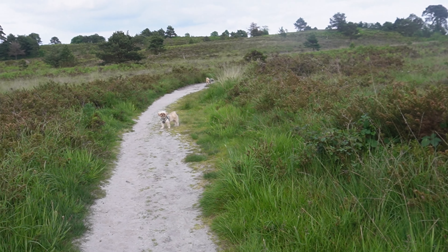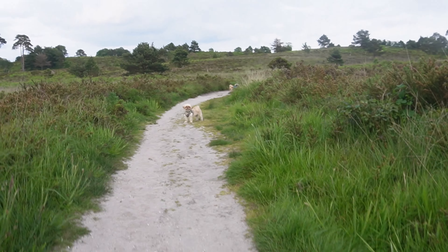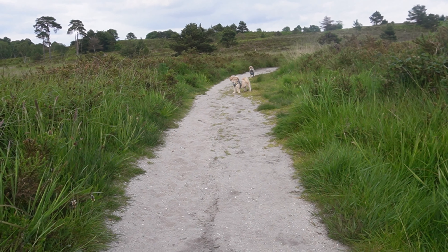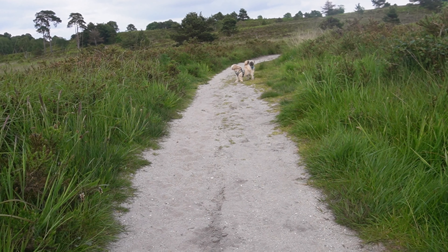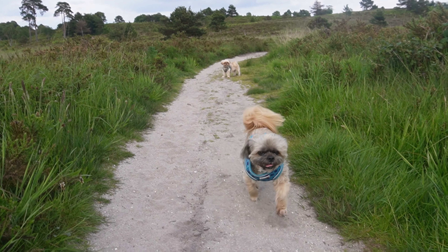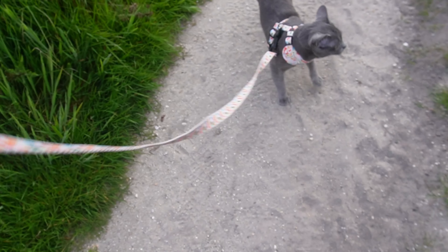Of course cousins Dylan and Dougal came as well. They keep running off ahead but they're so good at coming back. Dylan is an older boy but he still gets a spur on when he needs to, and they just love being out and about. It's great for them to come along to explore the heath as well.